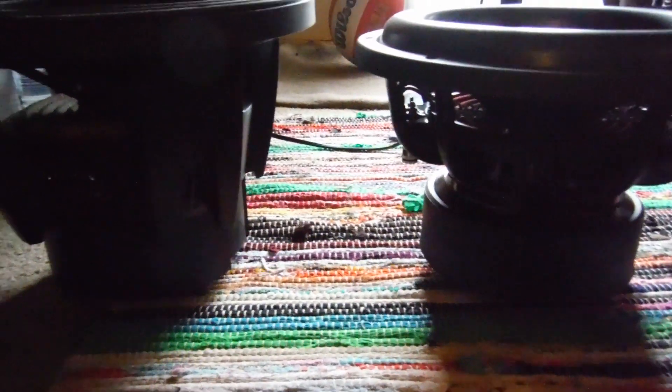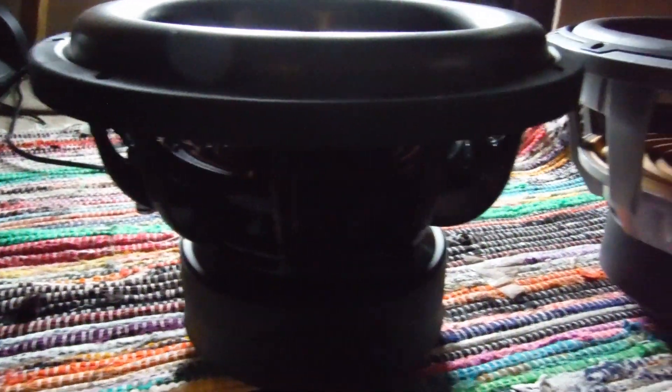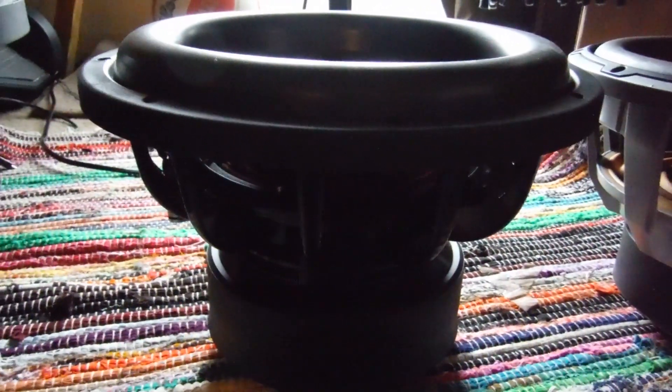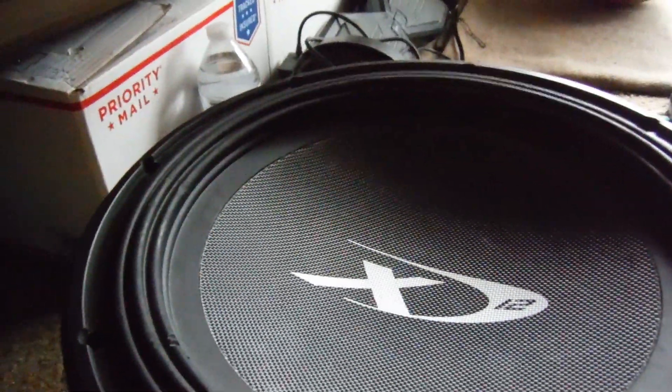These are all D2 or D4 — all dual 4 ohm voice coils. So they all run at 2 ohms or 8 ohms. Let's just take a look — this thing is a monster.